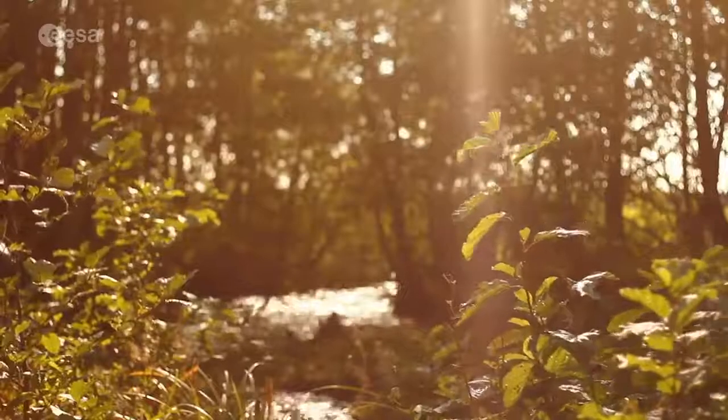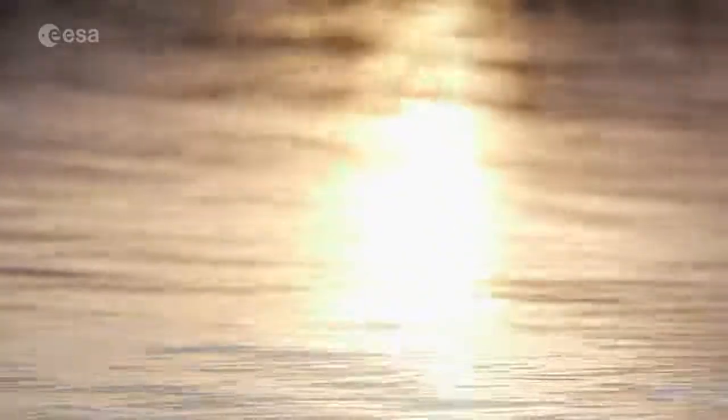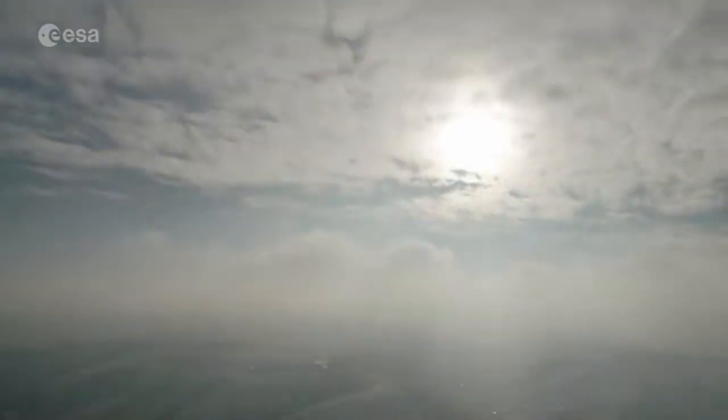Evaporation happens when the sun shines on rivers and lakes, for example, and turns the water into vapor or steam. This vapor or steam leaves the rivers and lakes and goes into the air. This water vapor in the air then gets cold and turns back into liquid and forms clouds.